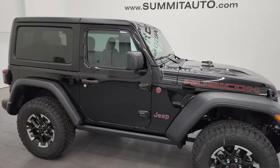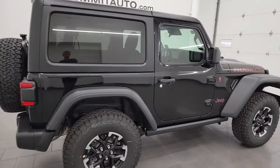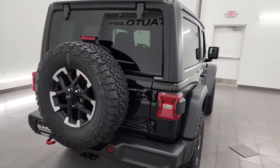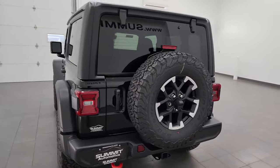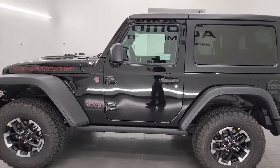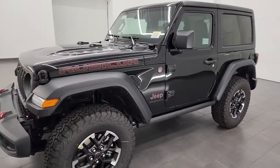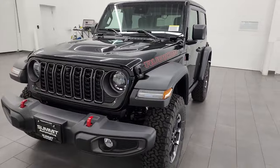Hey everybody, this is Brett and today I'm excited to show you this brand new 2024 Jeep Wrangler 2-door Rubicon in black clear coat. This is stock number 24J27. I am here at Summit Automotive in Fond du Lac, Wisconsin — your new and used Jeep and Jeep Wrangler headquarters — and I just really wanted to give you a good overview of this 2024 Jeep Wrangler. This is one of our very first two-door 2024s on our lot.